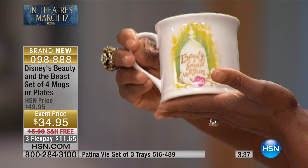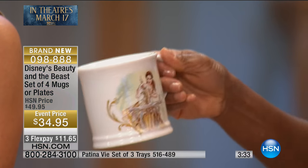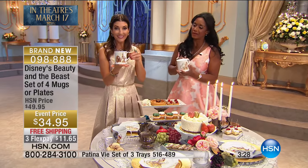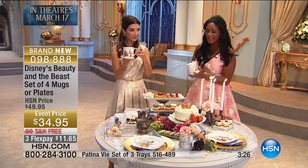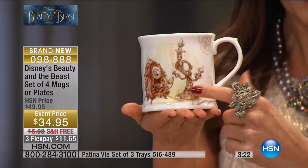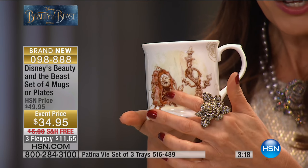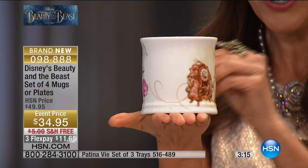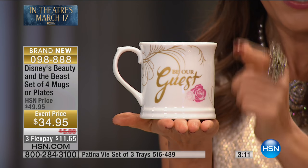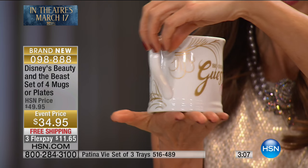On the back it says 'beauty is found within.' I want you to surround yourself with beauty in your home. This one says 'Be Our Guest' — Lumiere is right there. And on the fourth: here's Lumiere, the candlestick, and there's old Cogsworth, the butler who gets turned into a clock. On the back it says 'Be Our Guest,' and then there's the red rose, that iconic symbol from the movie.